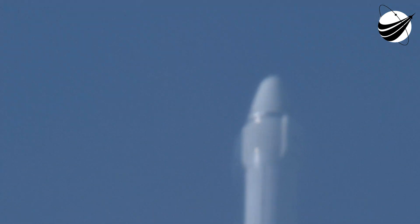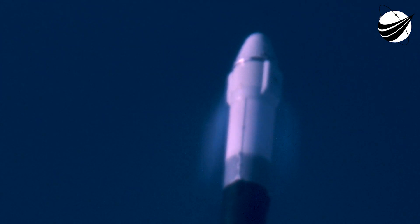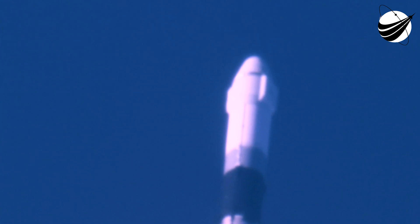Now we're currently in what we call the throttle bucket, and that's because in about 30 seconds we have an event called Maximum Dynamic Pressure, or Max-Q. That's the point where the vehicle experiences the highest aerodynamic stresses. So what we do is we bring down the engines a little bit, pass through that point, and throttle back up once the atmosphere continues to drop off above that point.